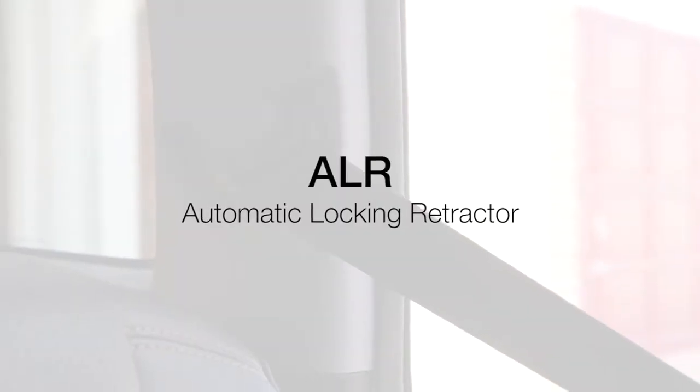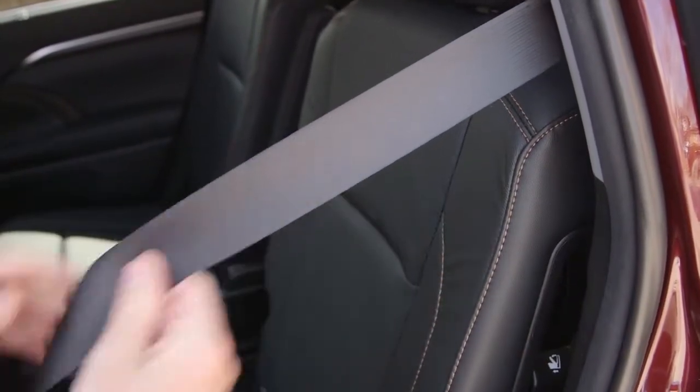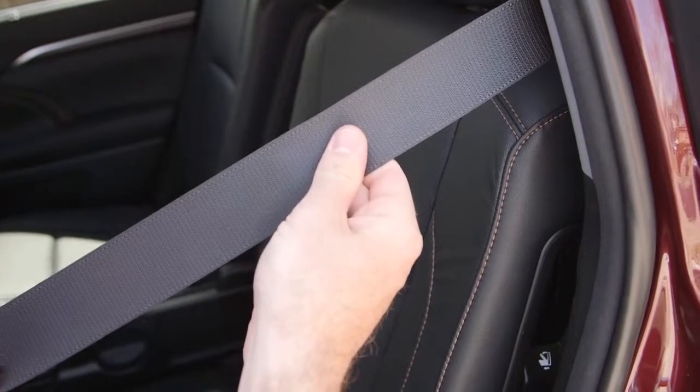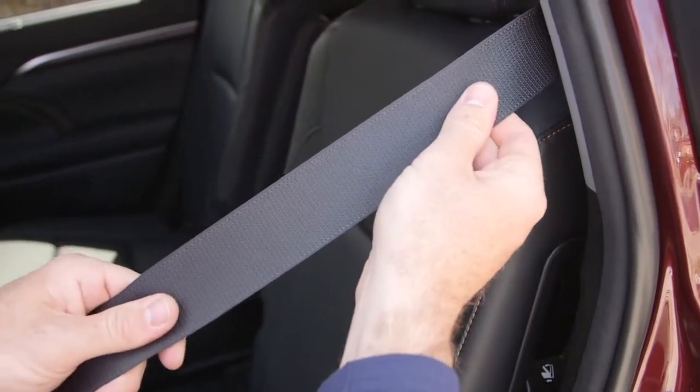The Automatic Locking Retractor system in passenger seating positions of Toyota vehicles is designed so that when the shoulder belt is fully extended and then retracted even slightly, the belt is locked in that position and cannot be extended again until unlocked.